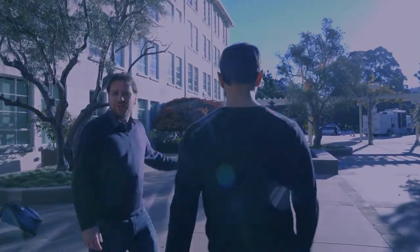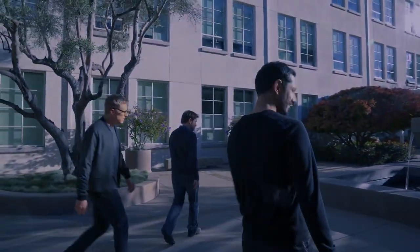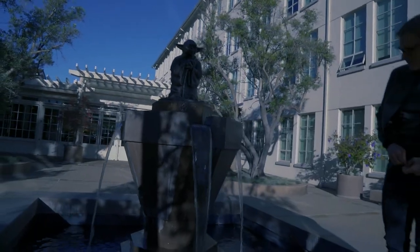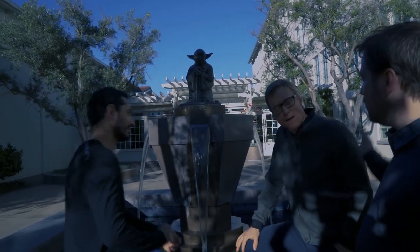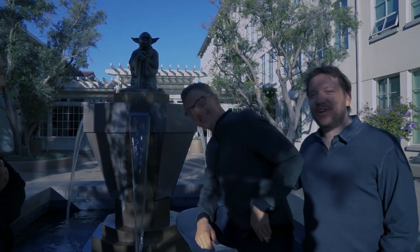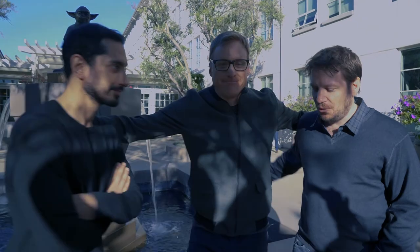And then the famous Yoda fountain — Yoda! Now this is water. Where is this water pumped in from? Look at this guy. I ended up inside it — it's refreshing. Thank you very much. That was a very, very quick tour of ILM and Lucasfilm. We just want to say thank you for joining us at the Q&A. We hope you enjoy the movie. May the Force be with you.